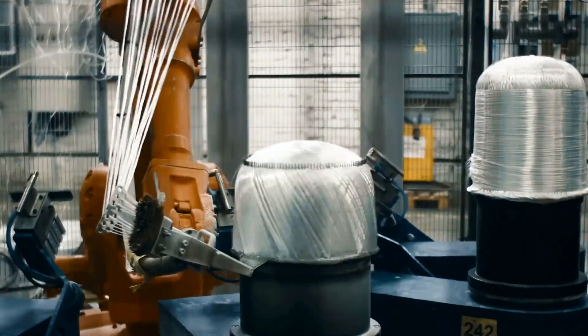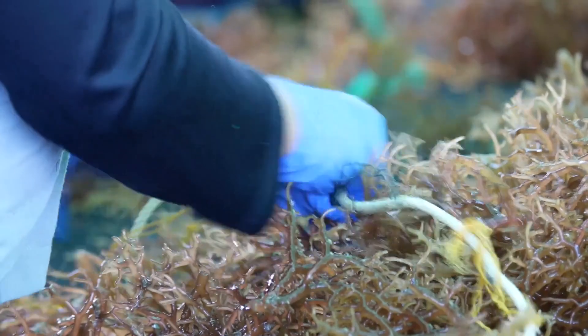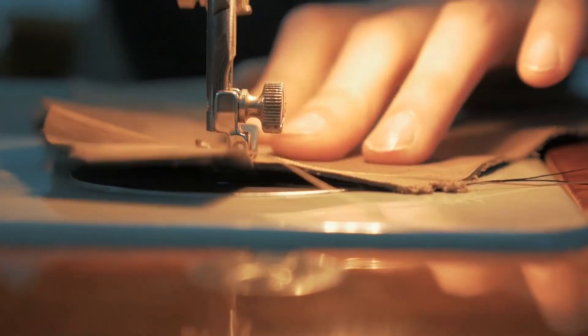As technology advances, we continue to innovate and create fabrics with specific properties, such as being waterproof or UV resistant, to better serve our needs and adapt to various environments and uses.